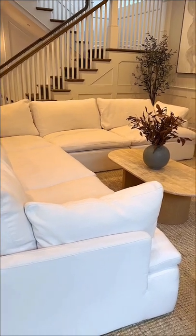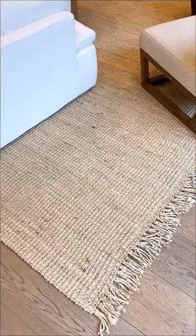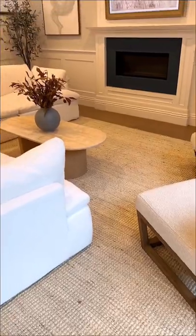My white sectional couch is the cloud couch from Restoration Hardware. I also found a really similar dupe to it from CB2 that I'll be sharing too. My rug is from Rugs USA — they have a lot of amazing rug options at really great price points.